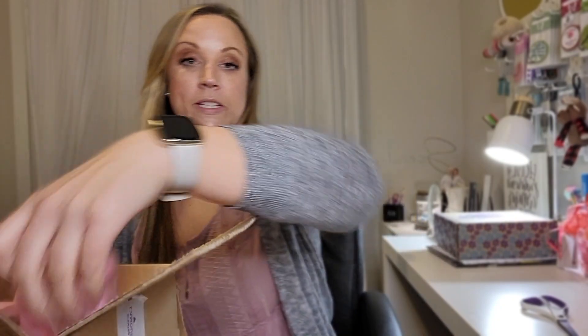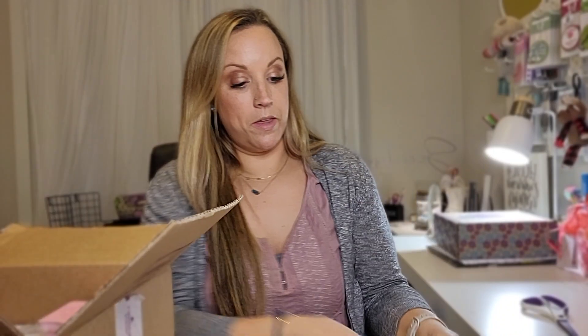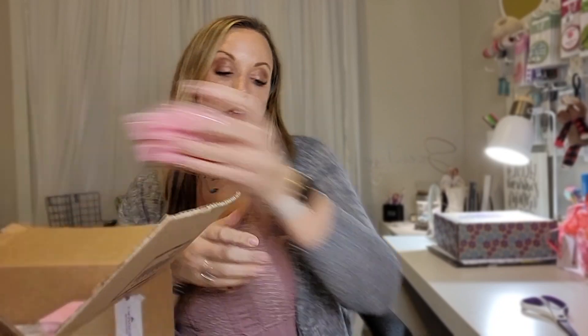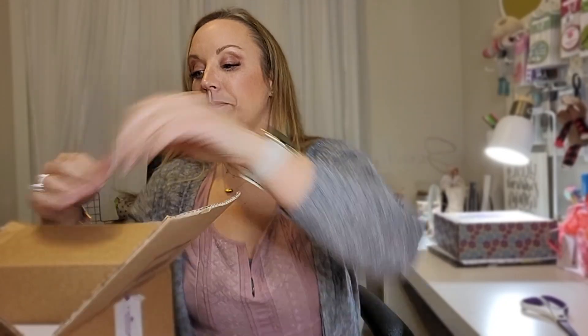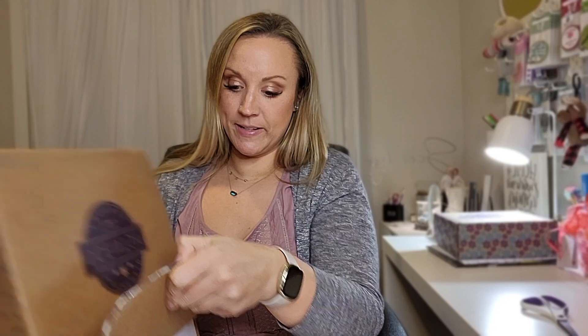As scentsy consultants we get the scent of the month early. It comes with eight bars, the brochures, the stickers, and the warmer. We can get it without the warmer if we want, but it's always discounted, we get paid on it, and we get it early — who wouldn't want it? And this is super freaking cute, it's called Happy Easter.